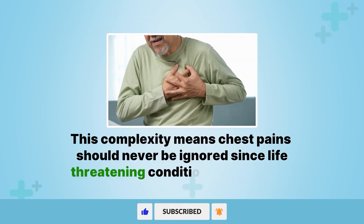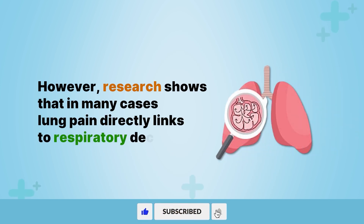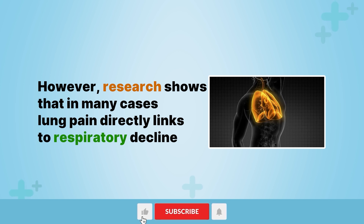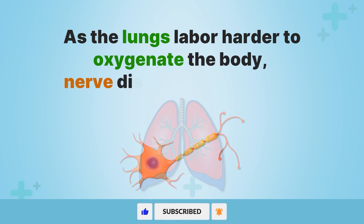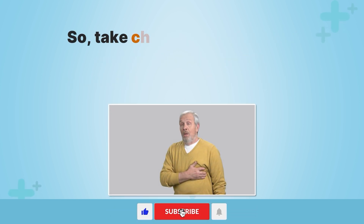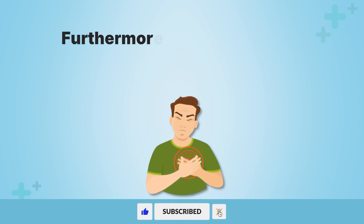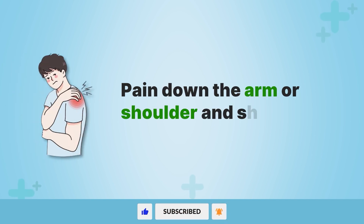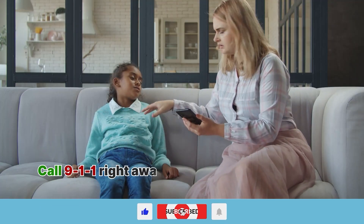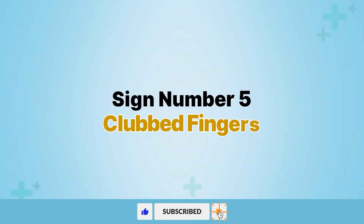This complexity means chest pain should never be ignored, since life-threatening conditions in the lungs or other organs may underlie it. Research shows that in many cases, lung pain directly links to respiratory decline. As the lungs labor harder to oxygenate the body, nerve discomfort increases. So take chest pain seriously and seek medical attention to pinpoint the cause. Furthermore, if you notice the chest pain also comes with jaw pain, pain down the arm or shoulder, and shortness of breath, call 911 right away as these symptoms might be indicative of a looming heart failure.